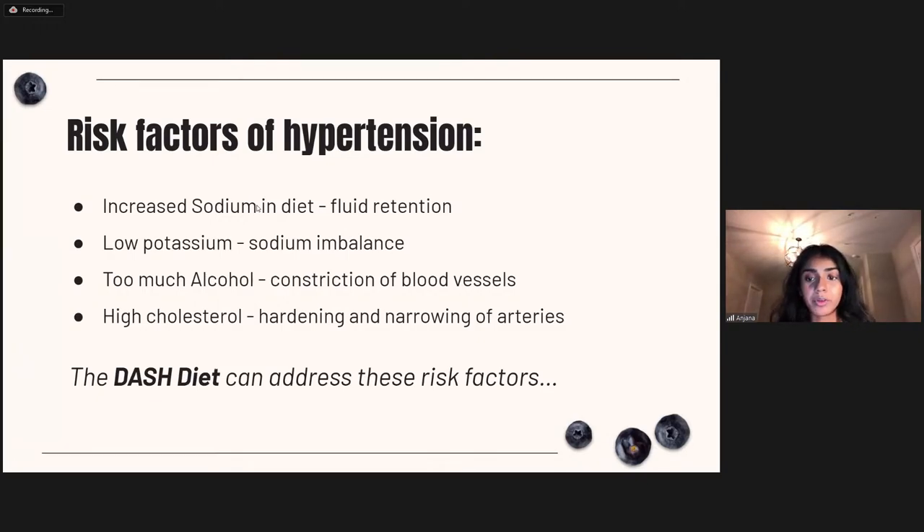High alcohol consumption is another factor — alcohol affects heart muscles and can act as a vasoconstrictor with initial intake, narrowing blood vessels and restricting blood flow to increase blood pressure. High cholesterol is also a risk: as cholesterol builds up in the arteries as plaque, this causes hardening and narrowing of arteries, increasing blood pressure. There are many diet-related risk factors here that the DASH diet can address.